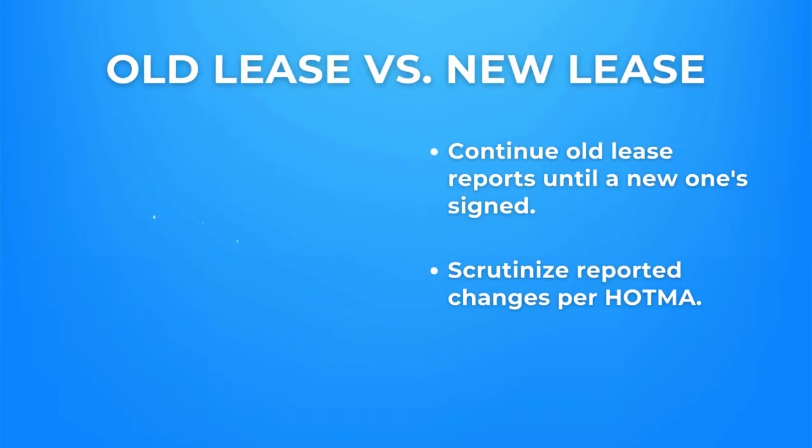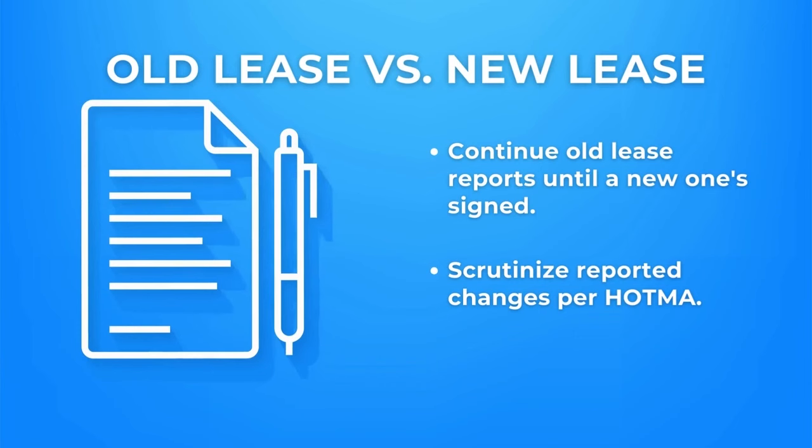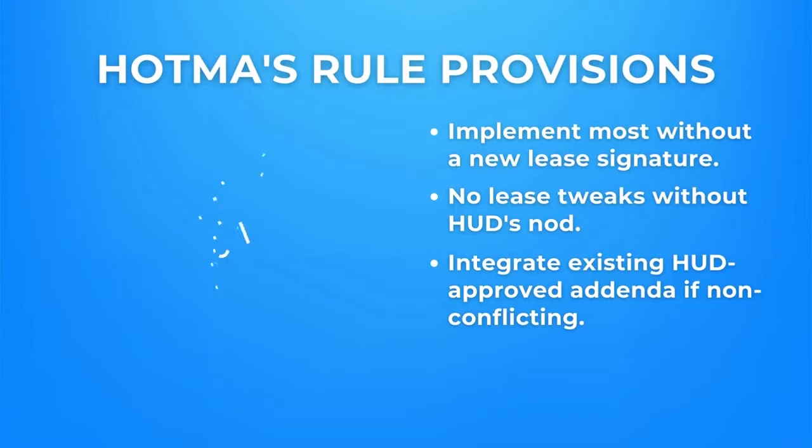Families with old leases post your HOTMA implementation must continue reporting income and household composition changes per their existing leases until they sign a new updated lease. Remember, you cannot tweak the HUD model leases without HUD's approval.